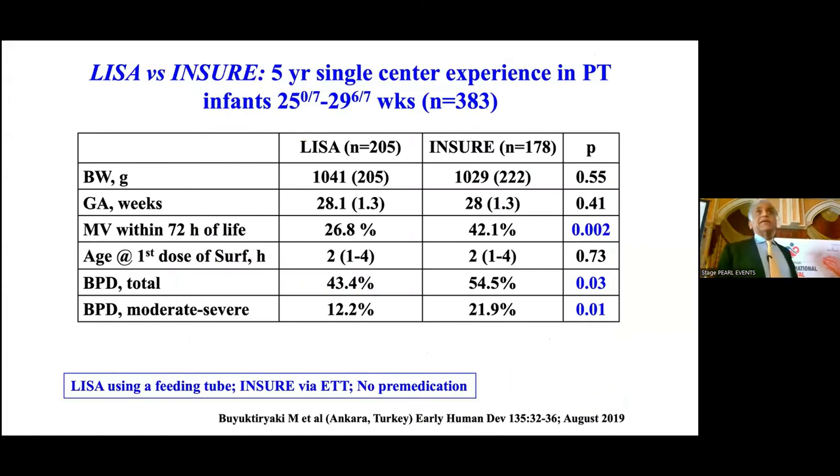A five-year single-center experience from Ankara, Turkey looked at 383 babies of 25 to 29 weeks gestation, mean birth weight about 1 kg, mean gestational age about 28 weeks. Mechanical ventilation in the first 72 hours was significantly lower: 27% versus 42%. Age at first dose of surfactant was within 2 hours. Total and moderate-to-severe BPD was also significantly less in the LISA group compared to INSU. It's an observational study over 5 years. They used a feeding tube with McGill forceps, and did not give any premedication.